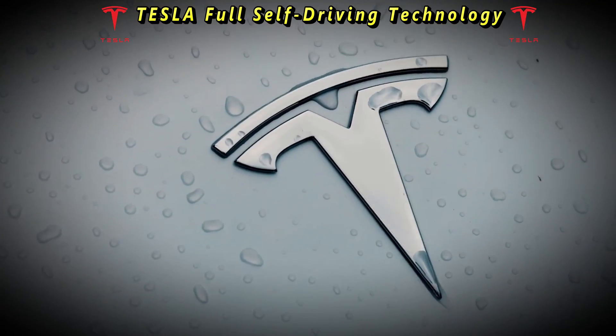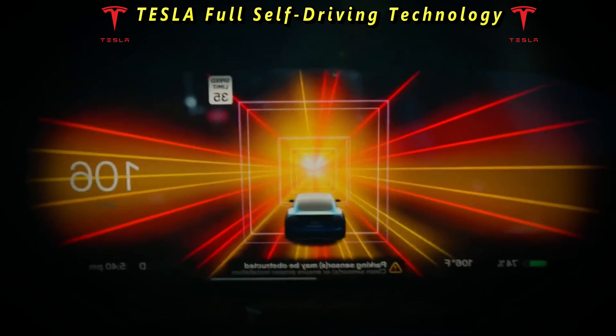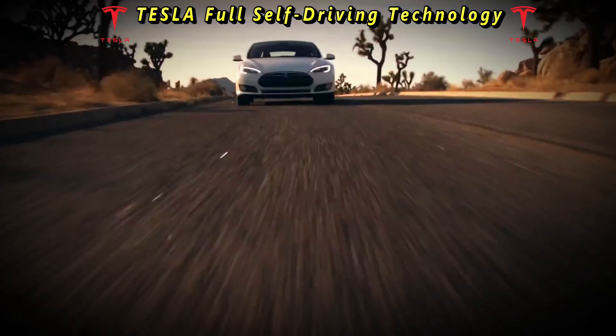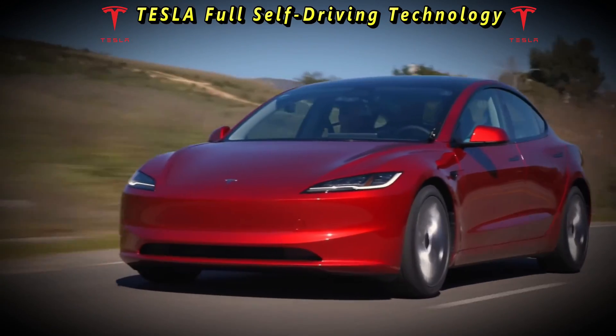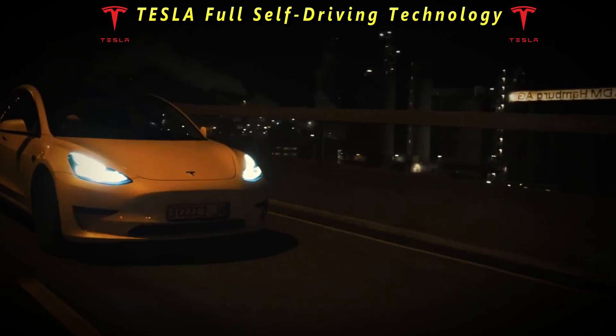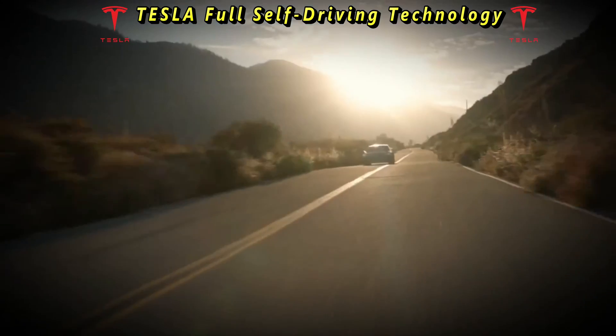Michael, an early adopter and Tesla fan, said: "I've been part of the full self-driving beta program, and I have to say, it's been an exhilarating experience. The car feels like it's becoming more autonomous with each update. It handles city streets surprisingly well, though I've had a few nerve-wracking moments. Overall, I'm impressed with the progress."